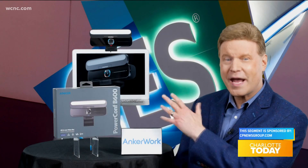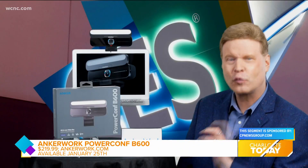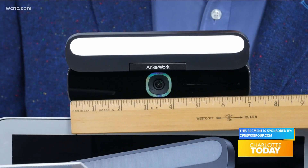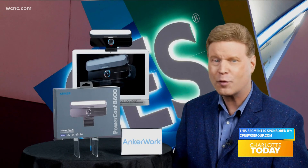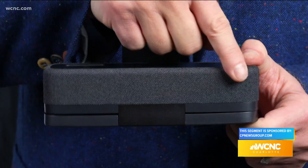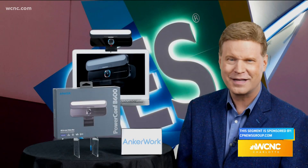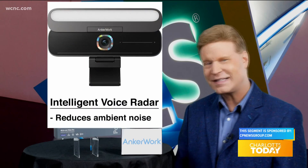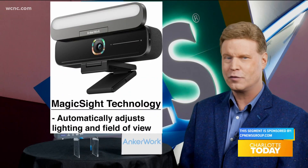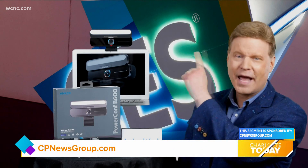Expected at the end of January, the AnchorWorks PowerComp B600 Video Bar removes the need for multiple devices to have great-looking and sounding video calls. Its compact, all-in-one design promises effortless remote communication and collaboration, thanks to its integrated video camera, speakers, microphone array, and studio lights, so your workspace stays neat and organized. The B600's intelligent voice radar and Magic Sight technologies reduce ambient noise and automatically adjust lighting and field of view, so you look and sound your best. Pre-order it now at AnchorWorks.com.